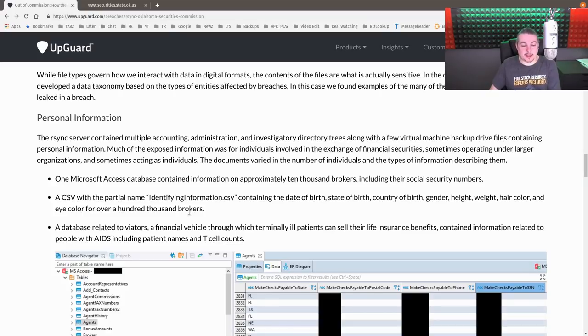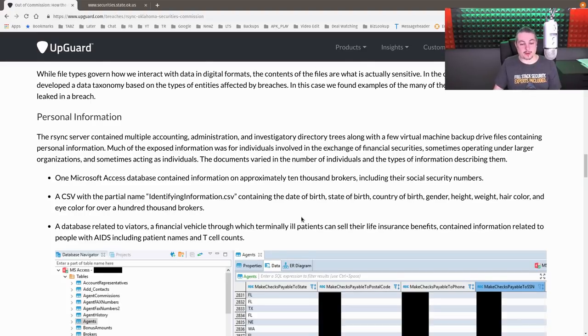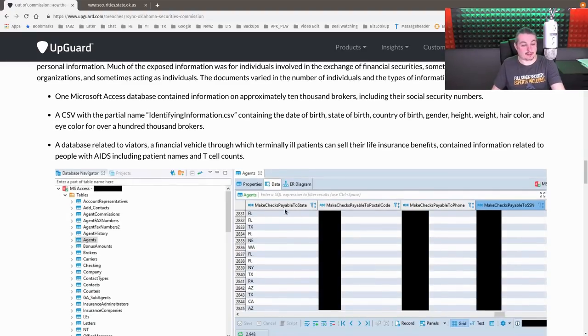There was also a database related to financial vehicles involving terminally ill patients — people who have death benefits and terminal illnesses. Among them were AIDS patients, including personal details such as T-cell count and actual medical health status. So you've got health compliance problems, social security compliance problems, and securities compliance problems — all personal details of authorized brokers have been breached.